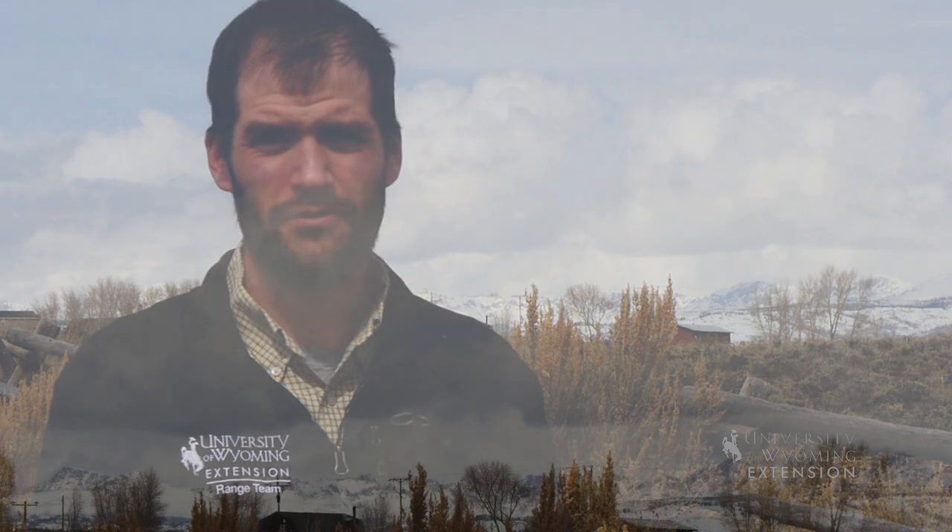Hopefully you have a new appreciation for cumulus clouds aside from the shapes that you can find. For the University of Wyoming Extension, this is Glenn Owings, exploring the nature of Wyoming.